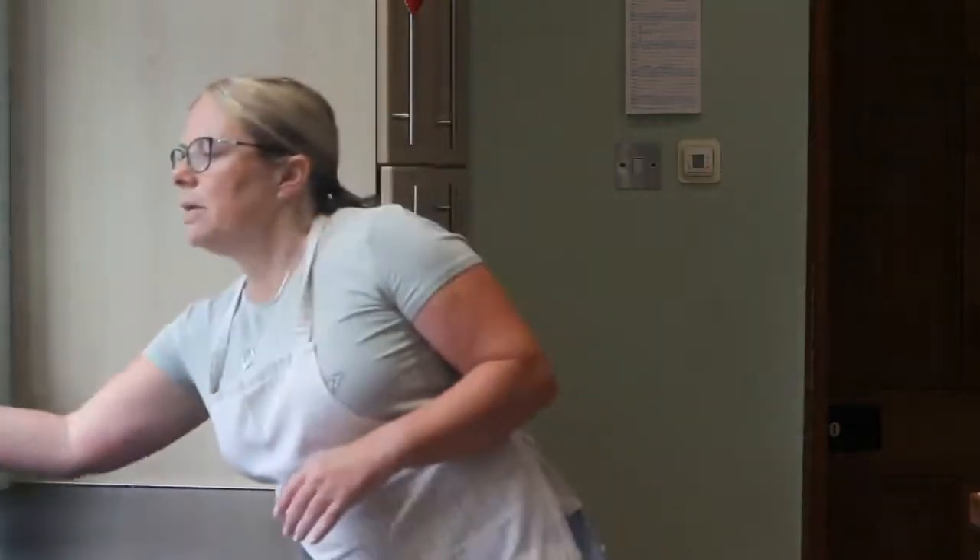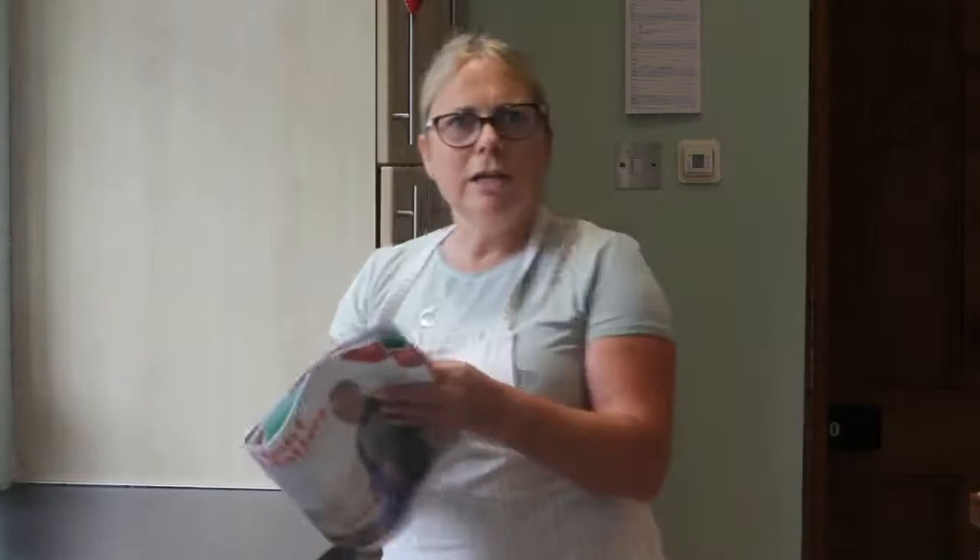Last week I introduced you to the Change for Life campaign, which hopefully you'd heard of anyway. If you get a chance to Google it, there's lots of wonderful recipes. And we were thinking about encouraging our five a day and getting all those fruits and veg in our meals last week. But this week, I just want to make you aware of another really good website for more information, and it's the British Heart Foundation.